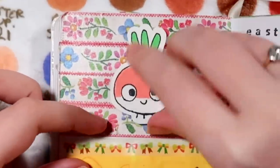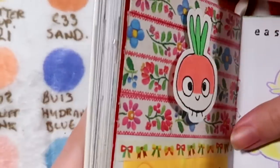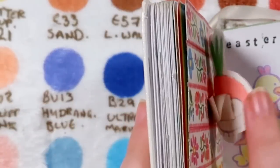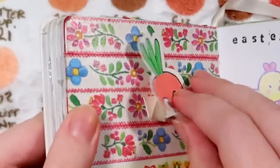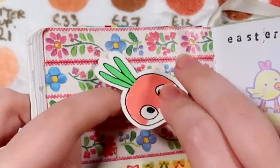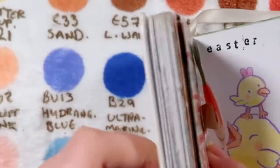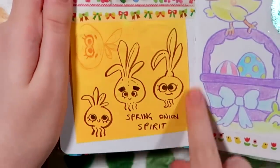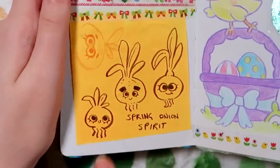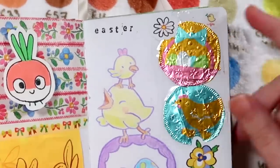Over here I started experimenting with some pop-out techniques - so it's like 3D. Let me see if I can show you this from the side - see? And in certain light he casts a shadow, which I think is really cool. I've done this technique better on some other pages which I'll hopefully be able to show you.